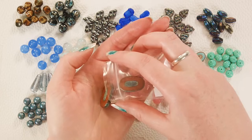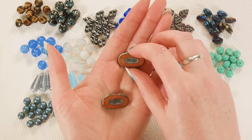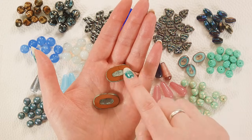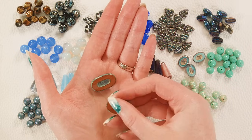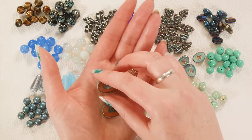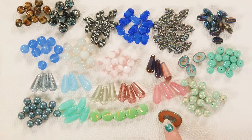Look at these ovals — they are table cut, so you've got those really flat edges, then the oval almost like a donut center in the middle. There's this beautiful sienna brown and they've got a great Picasso finish over the top. I absolutely adore those.